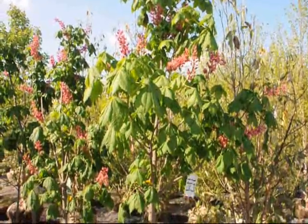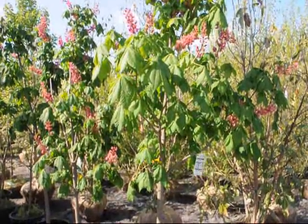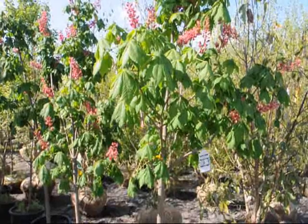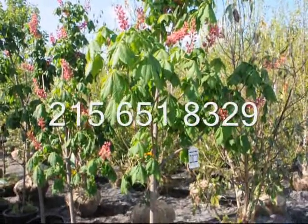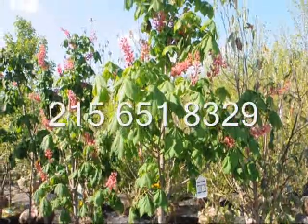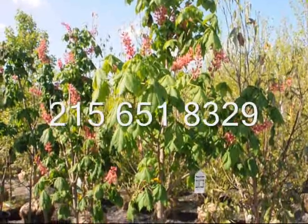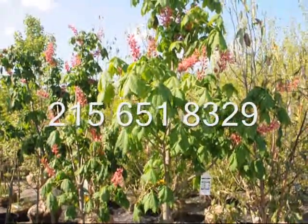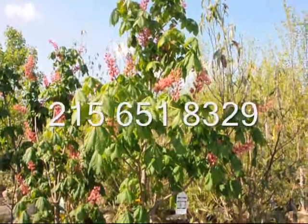We're located on Route 313 in Fountainville, PA, and we have these here for you. Our street address is 5275 West Swamp Road. These horse chestnuts are good to zone 5 and are very easy to grow in shade, partial shade to full sun. Give us a call at 215-651-8329 if you need a horse chestnut.